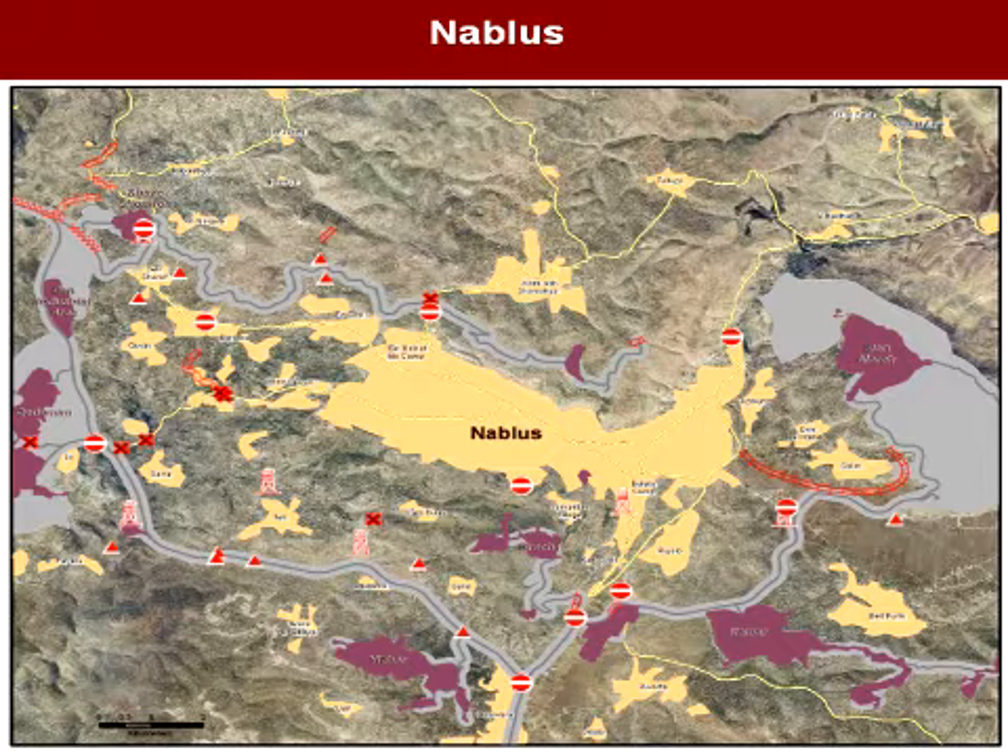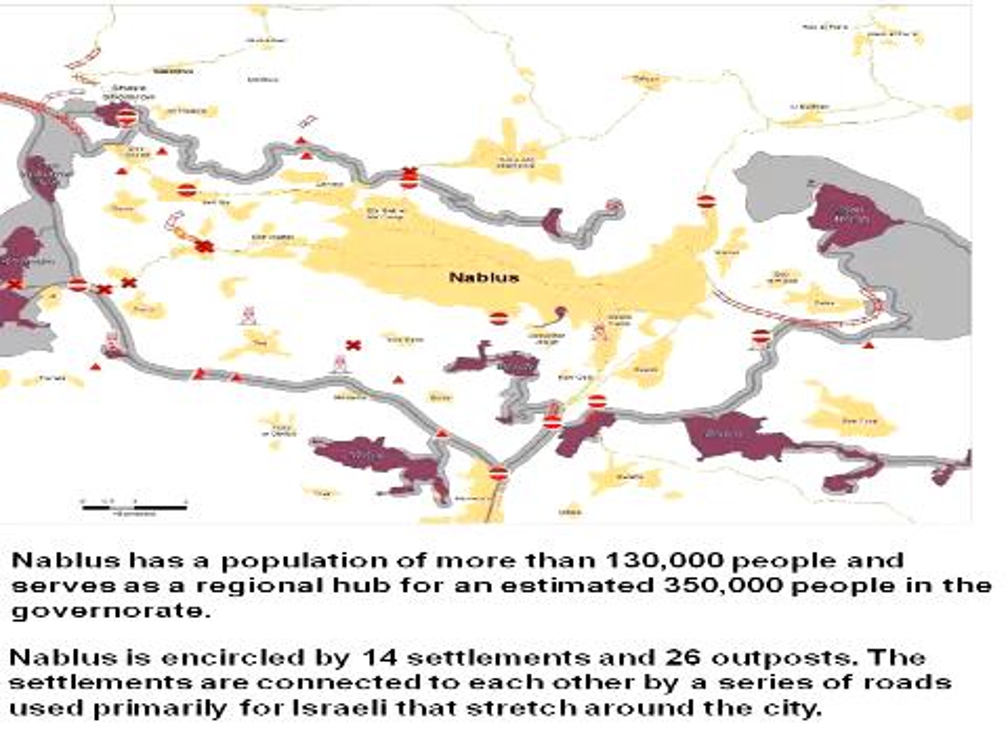There are about 14 settlements in the area. This next slide shows the overlaying of both the planned expansion areas of those settlements as well as the Israeli roads. Those roads are completely off-limits to Palestinians, and alongside those restrictions, there are a series of checkpoints around the area. You can see how a city that was once very thriving has now been completely disconnected from other Palestinian cities.